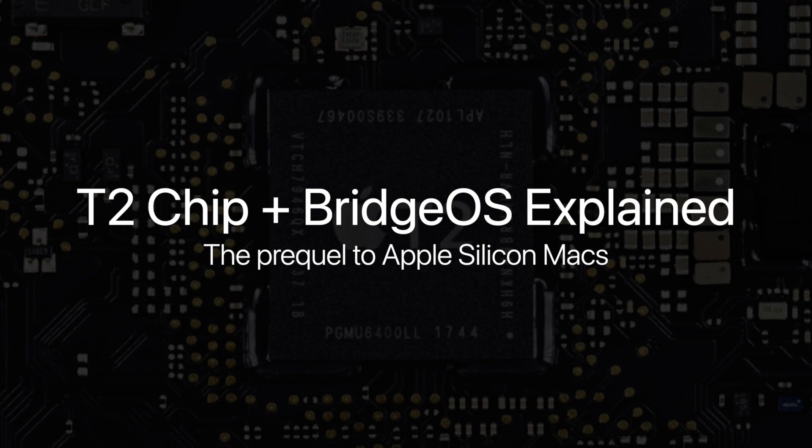Hey, what's going on guys? Today we're going to be taking a look at the prequel to Apple Silicon Macs, which is the T2 chip and its operating system known as BridgeOS.